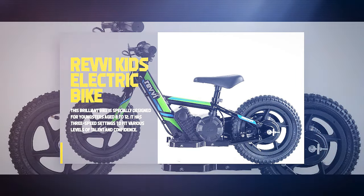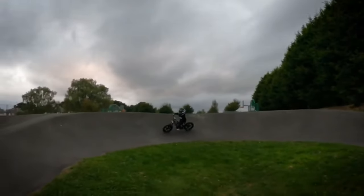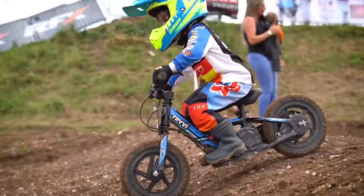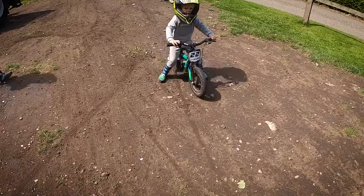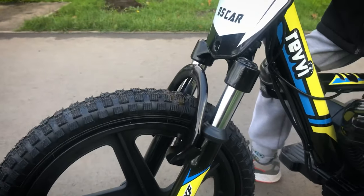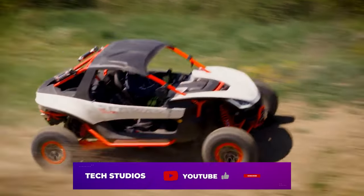Revy Kids Electric Bike. This brilliant bike is specially designed for youngsters aged 8 to 12, with three speed settings: a gradual 9.5 mph, a medium 13.5 mph, and a fast 20 mph. It weighs just 20 kg and has a removable battery that can be changed in a minute, lasting up to 1 hour 20 minutes at a gradual pace with a 1 hour 50-minute charge time. It has rubber air tires, hydraulic suspension forks, rear shock, and hydraulic disc brakes. Available in black, blue, orange, pink, and white for $849. Now, which one of these most unusual vehicles blew your mind? Let us know in the comment section below.